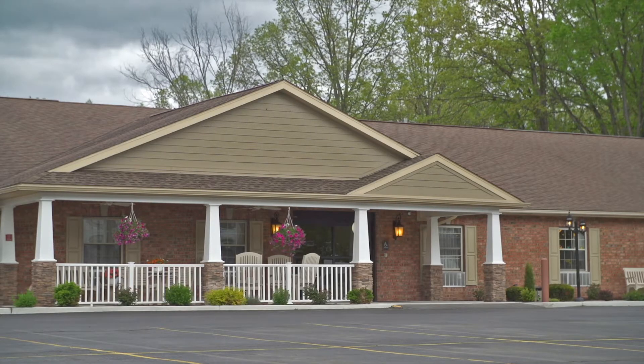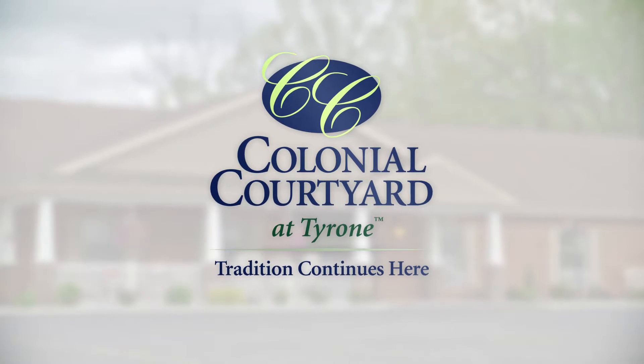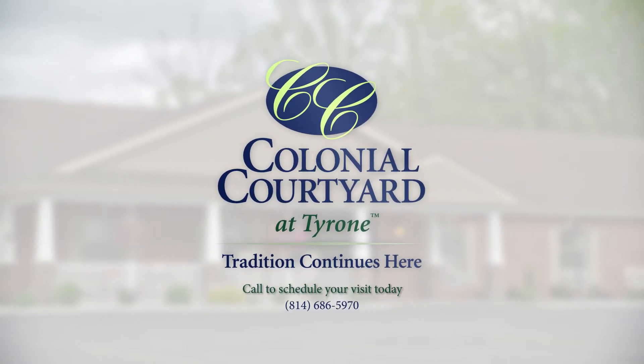Whatever traditions you have with your friends and family, they continue here at Colonial Courtyard at Tyrone.